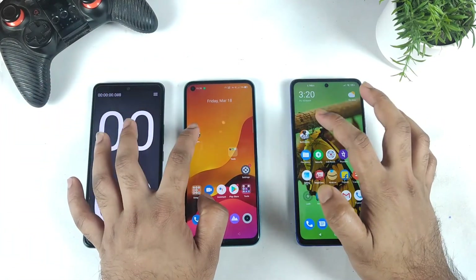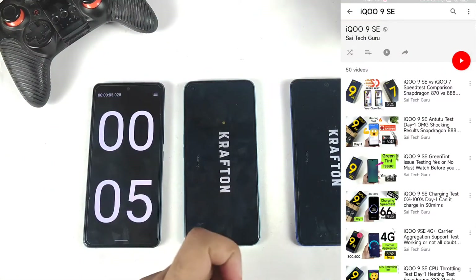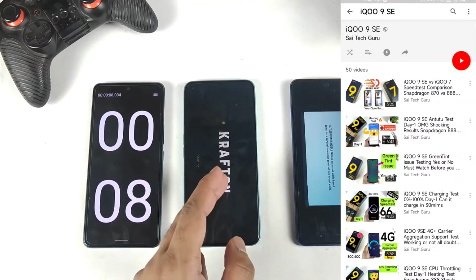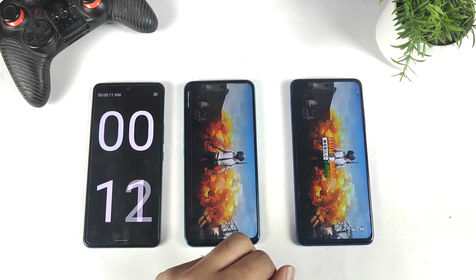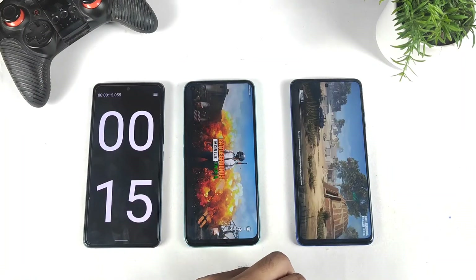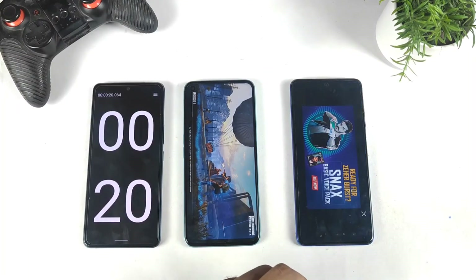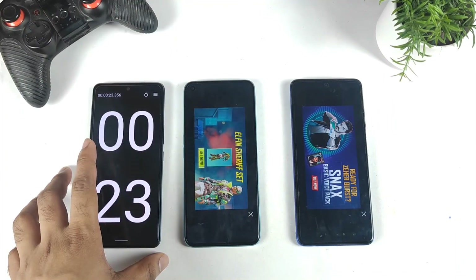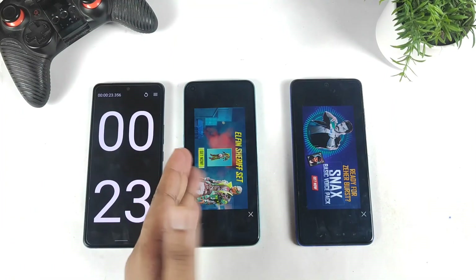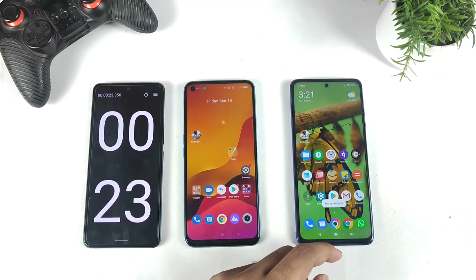Thank you for watching. This was a quick speed test comparison between these two phones. The POCO X3 Pro opened the game slightly faster than the Realme Narzo 50. In the final test, the POCO X3 Pro again managed 18 to 19 seconds, while the Realme Narzo 50 took about 23 seconds. Signing off friends, thank you for watching, and bye!